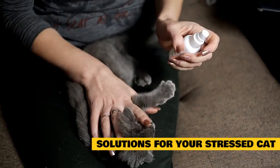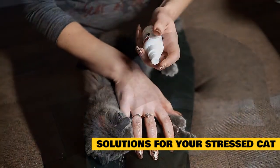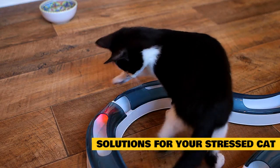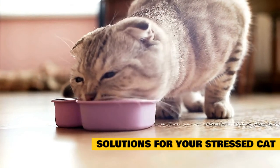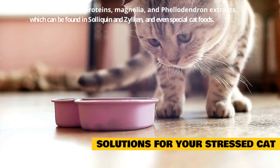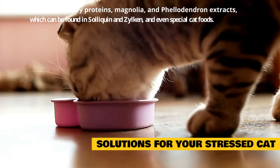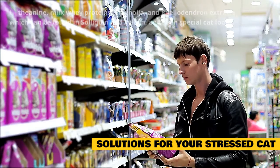Sprays, wipes, and diffusers containing pheromones are good starting points for helping to manage anxiety in your feline friend. These products can help cats feel calm and safe but may need to be used alongside something else if they don't help by themselves. Supplements and special diets are the next steps in helping your stressed cat. Various ingredients like L-theanine, milk whey proteins, magnolia, and phellodendron extracts have research showing they may help a stressed cat and can be found in items like Solaquin and Ziocin, and even special cat foods like Royal Canin's Calm Diet.